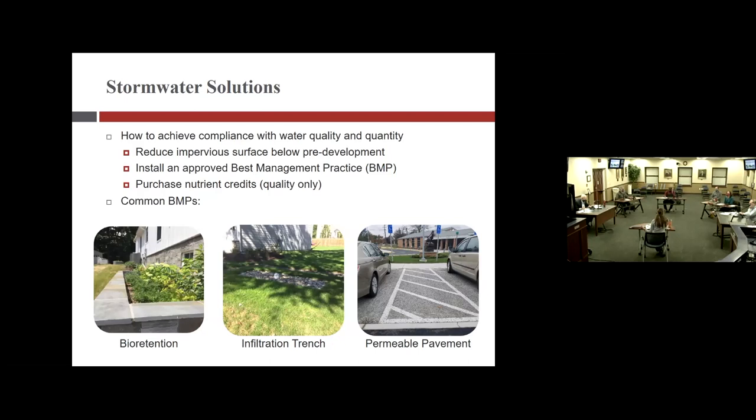Some common BMPs seen around town: on the left is an example of bio retention — a tree box connected to many newer homes. The center photo is the infiltration trench discussed earlier, which often looks like a depression in a yard. Sometimes they're filled with river rock and usually have white caps which are observation wells — you can open those up after a rain event and measure the amount of water to make sure it is indeed infiltrating correctly.